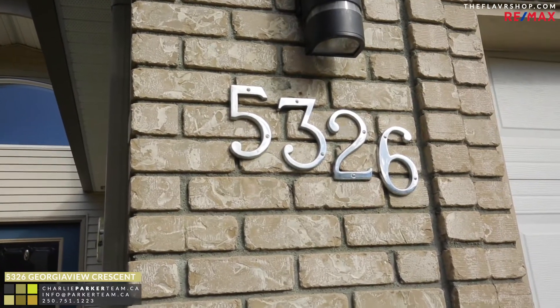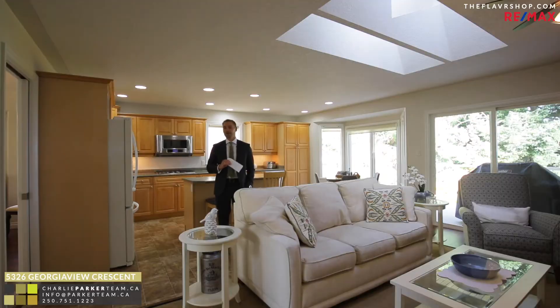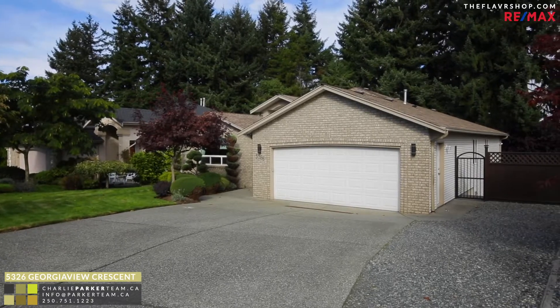Welcome to 5326 Georgia View. This meticulous family home is set in a fantastic North Nanaimo neighborhood. You're a short walk to schools and parks.